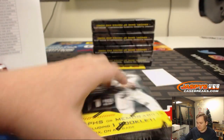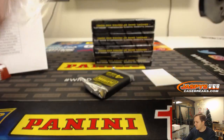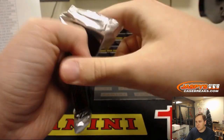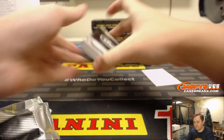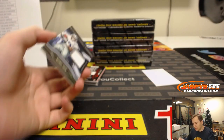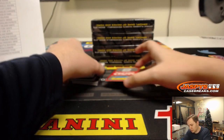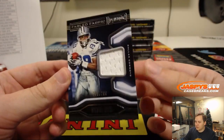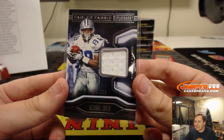Next box. We got two booklets in here — no, just one. I think we do have some points, though — those will be randomized at the end of the break. Number 299, Michael Irvin for the Cowboys — jersey. Dave Duffy with the Cowboys.